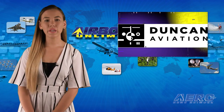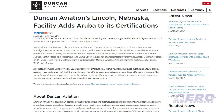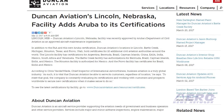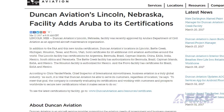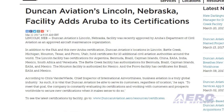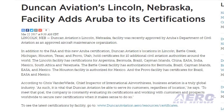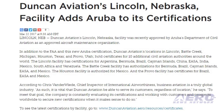Duncan Aviation's Lincoln, Nebraska facility was recently approved by Aruba's Department of Civil Aviation as an approved aircraft maintenance organization. In addition to the FAA and this new Aruba certification, Duncan Aviation's locations in Lincoln, Battle Creek, Michigan, Houston, Texas and Provo, Utah hold certificates for 10 additional civil aviation authorities around the world.